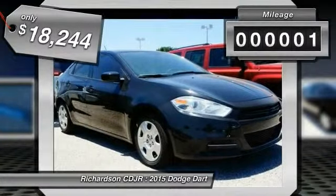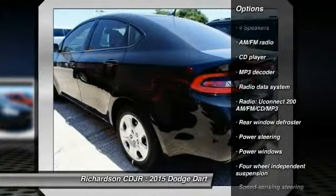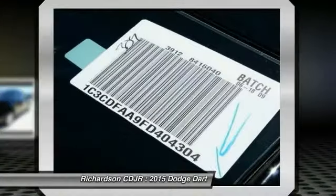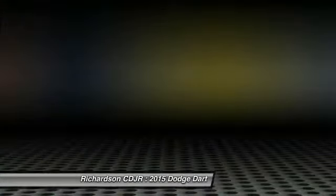This vehicle has less than 100 miles. Here are some of this vehicle's great options: traction control, dual airbags, power steering, four-wheel disc brakes, rear window defroster, CD player, electronic stability control, power windows, brake assist, tachometer. Come see the car for yourself.